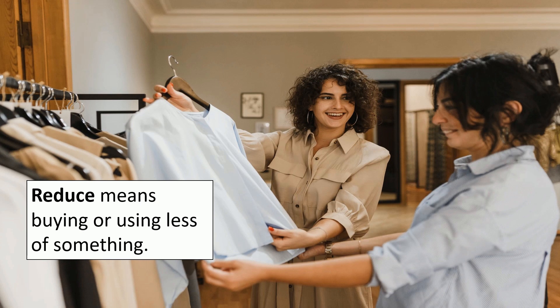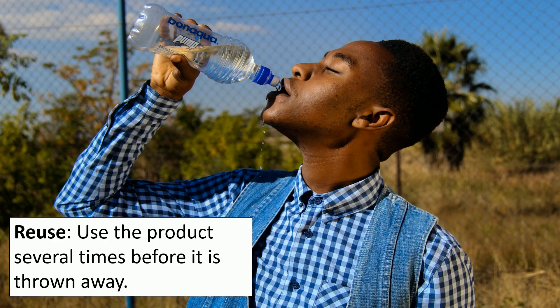Let's take a closer look at what reduce, reuse, and recycle means. Reduce means buying or using less of something — for example, do you really need all new clothes for a holiday, or can you use some of last year's and mix them up with the clothes you're buying this year? Reuse means using the product several times before it's thrown away. A plastic bottle of water is designed to be single-use plastic, but there's nothing to stop us taking the lid off and refilling it from the tap.